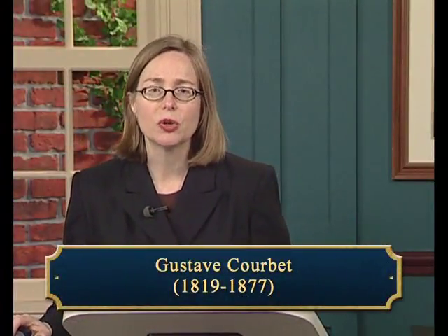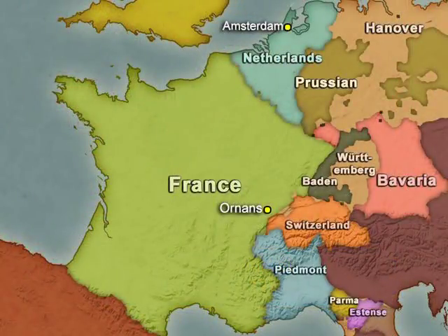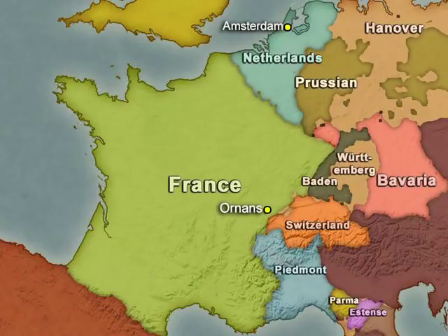Gustave Courbet, whose dates were 1819 to 1877, was a leader of the realist painters of the mid-19th century. Born in the town of Ornans near France's border with Switzerland, he came from a prosperous farming family. He moved to Paris in 1839. A trip to the Netherlands and Belgium in 1846–47 was influential for his stylistic development and his commitment to a thoroughgoing naturalistic style, which he aligned with his progressive political views — remember that Constable used naturalism for his conservatism, so it can be used by either political camp.